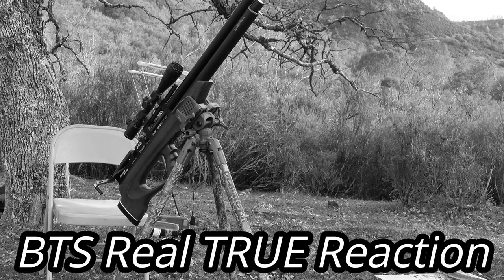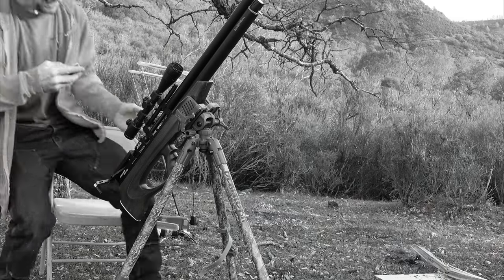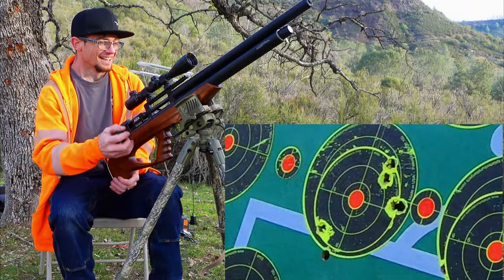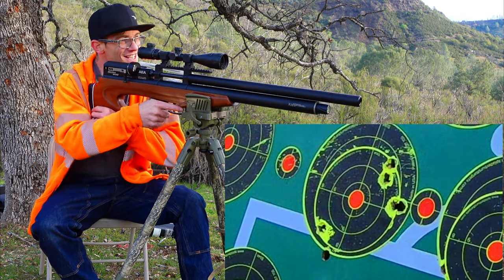Not bad, dude. For plain Jane bullets these are pretty impressive — 125 grains. We spilled all our ammo but we've got a mag loaded up and we're ready to continue. Let's go.